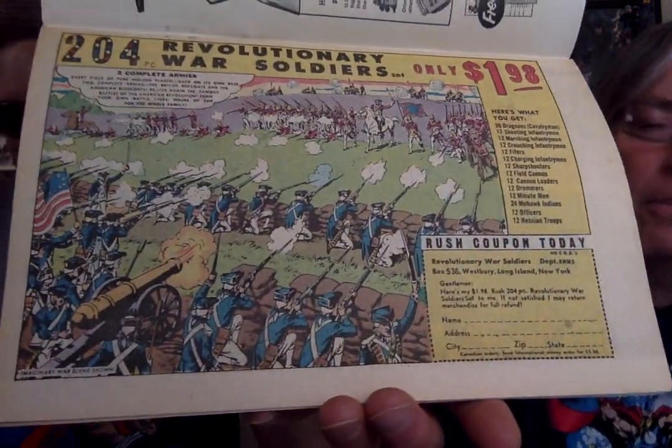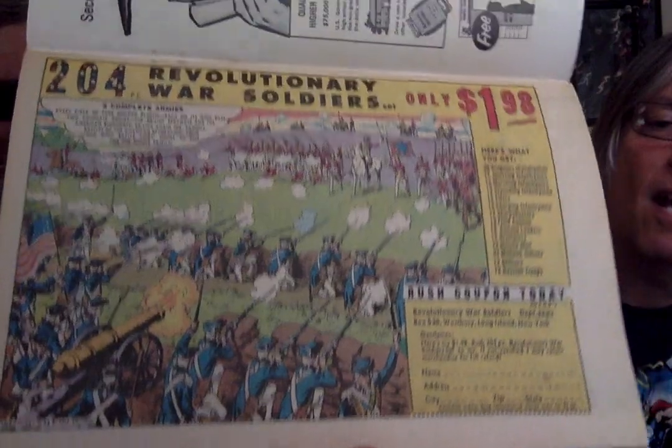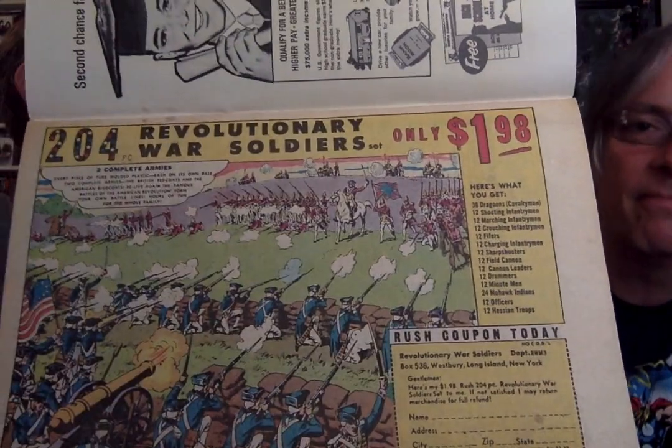Another too-skinny ad — that's the second one. More toy soldiers, but this time it's the colonial war. You get 204 soldiers for $1.98. Next is ads from a Silver Surfer number 15.